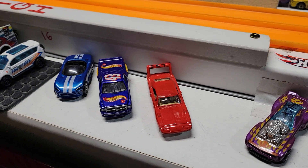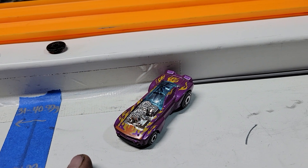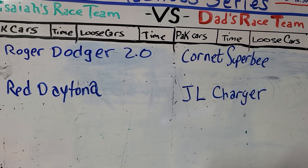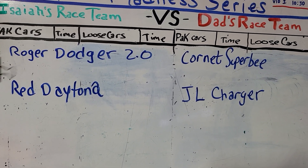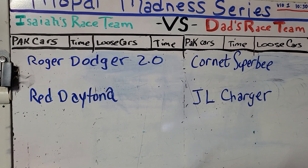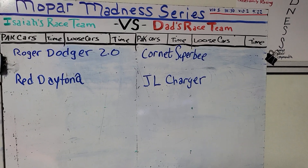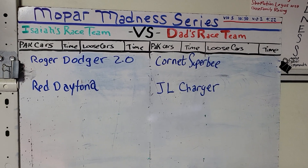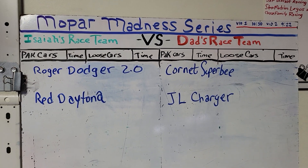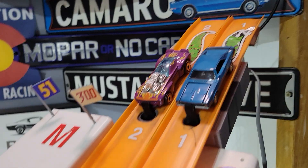Six cars raced — three cars will be eliminated. Isaiah's next one is the Roger Dodger 2.0 — let's see what's left after this. And then there were four. We're going to run these two races, then eliminate two and it'll be the final. This has been a fun series. I definitely learned a few things about keeping track of cars — it's not as easy as it looks. Let's see who takes it, and then we'll look at the drivers who picked Isaiah's race team and who picked Dad's race team, after we find out who wins. Semi-finals time.